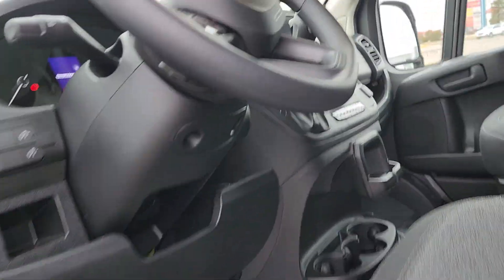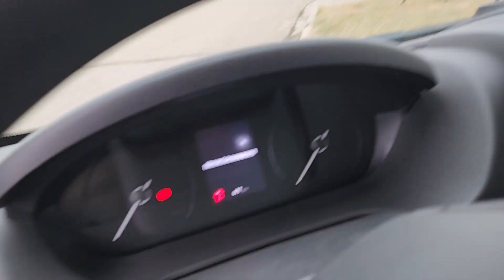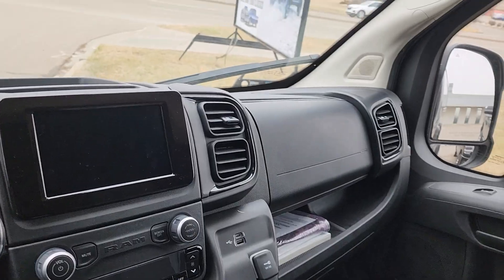Cloth interior. We've got the digital display.